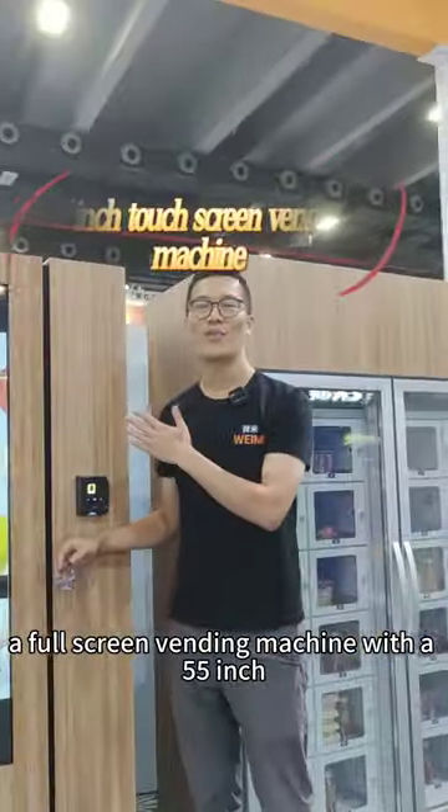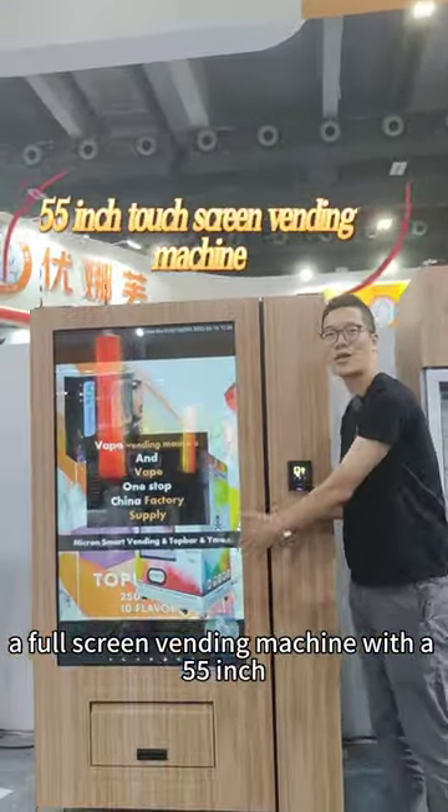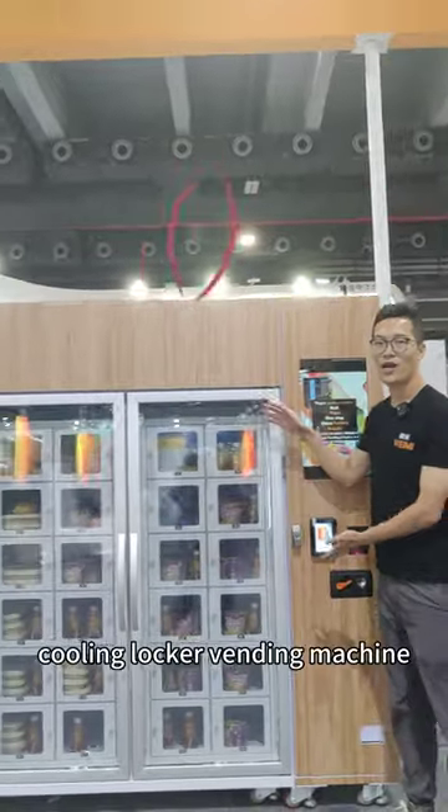A full screen vending machine with a 55-inch touchscreen. Cooling locker vending machine.